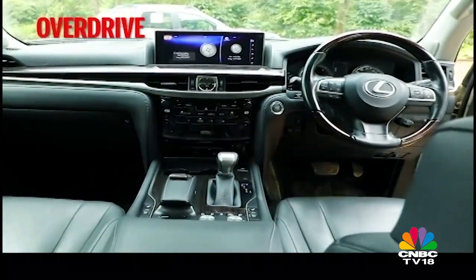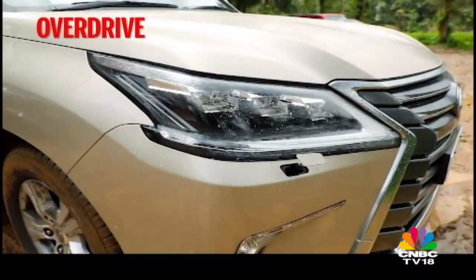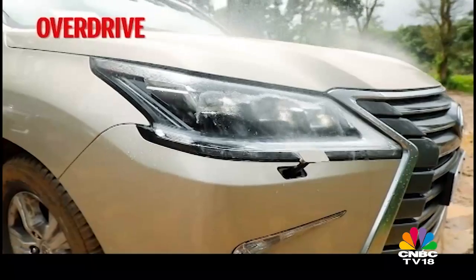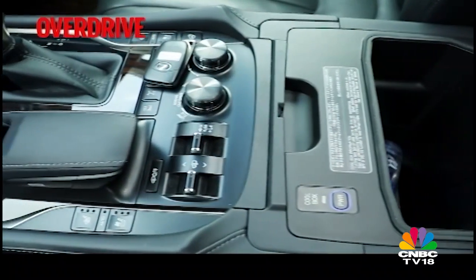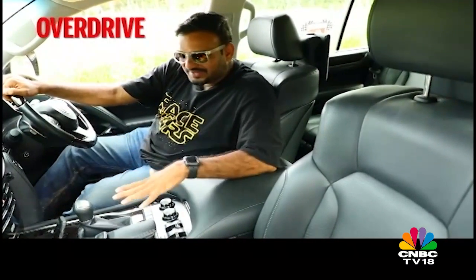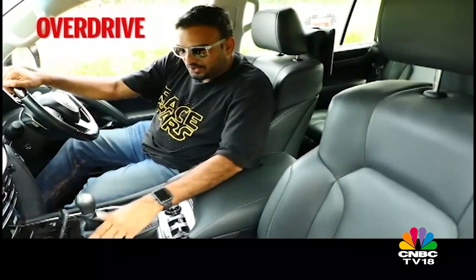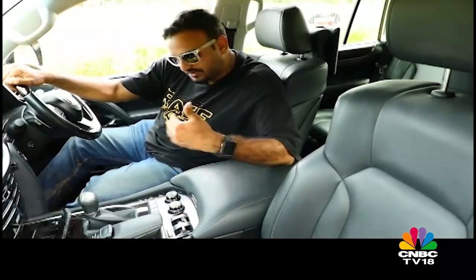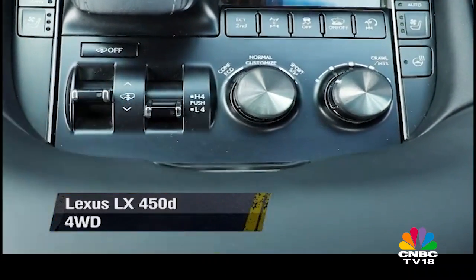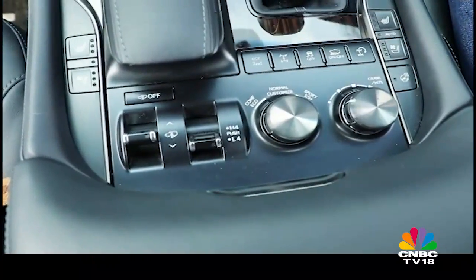Despite the chunky A-pillars, visibility is excellent and you can see the full expanse of the bonnet. Wipers have good coverage but the washers are old-fashioned jet spray type. The switchgear may feel cluttered at first, but if you take this beast off-road you will appreciate these switches being right here without having to navigate through a lot of menus. You have everything: toggles for ride height, a toggle for moving into the low-range gearbox, driving modes, terrain mode selection, hill descent control, and crawl control.